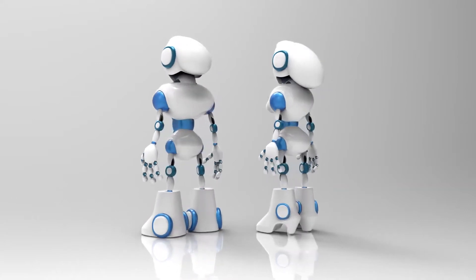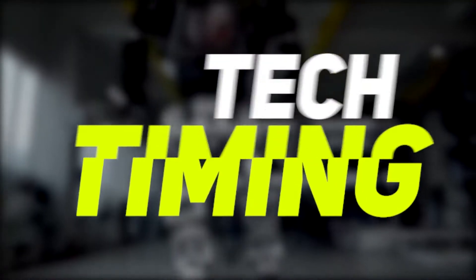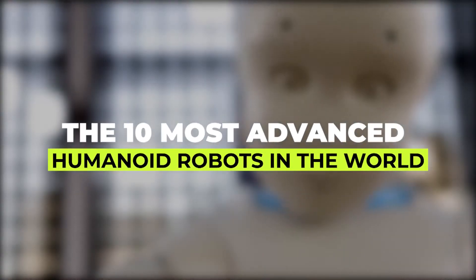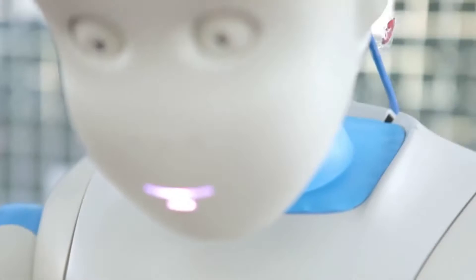Hey Tech Army, what's up? Welcome back to another amazing episode of Tech Timing. In this episode, we're going to discuss the 10 most advanced humanoid robots in the world. Are you guys excited? Let's get started.